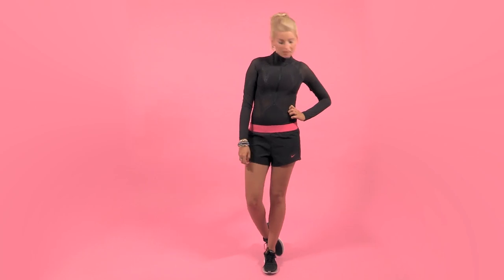For look number one I'm wearing all Nike, which consists of a sculptured top, double layered shorts and trainers. This outfit is really flattering, breathable and great for training.